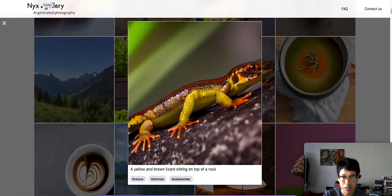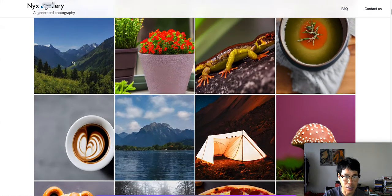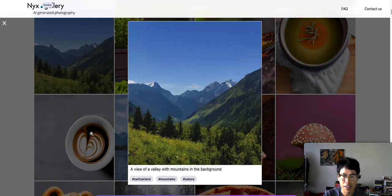Oh this one right here — this is a lizard. It looks like a real photography photo, like a real photo. Oh this one right here, look at that guys. This is not real — this is AI generated photography guys.